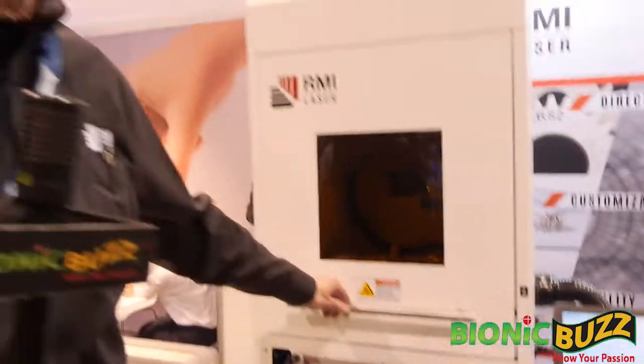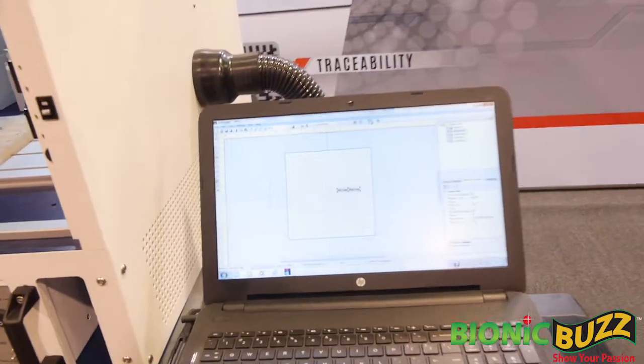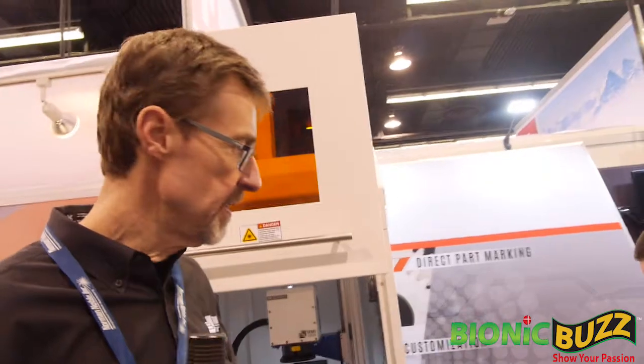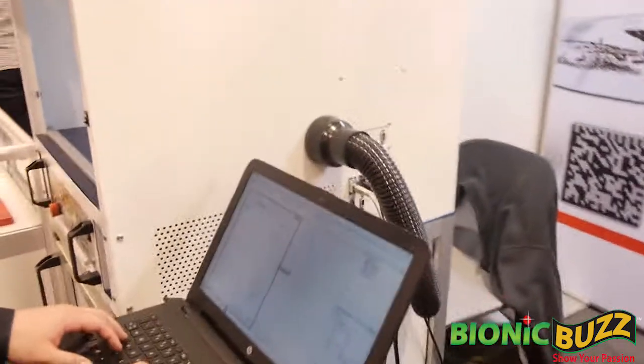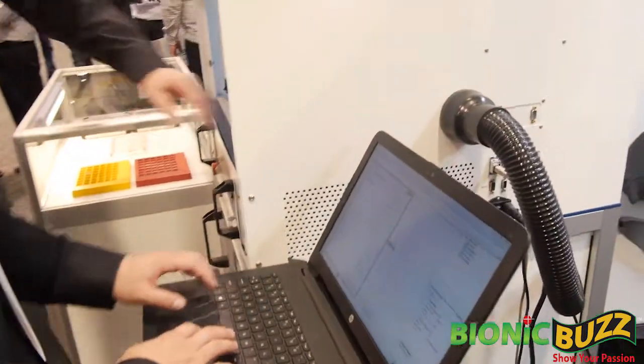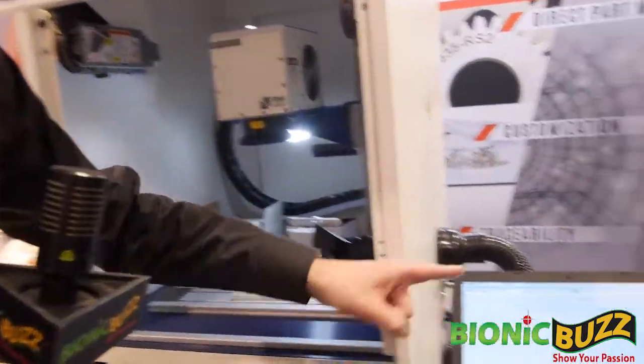We've been making pens and personalizing them. You can put your own name on one — I can make one for you right now if you'd like. So what do you want on there? Bionic Buzz? Go ahead and type in 'Bionic Buzz.'